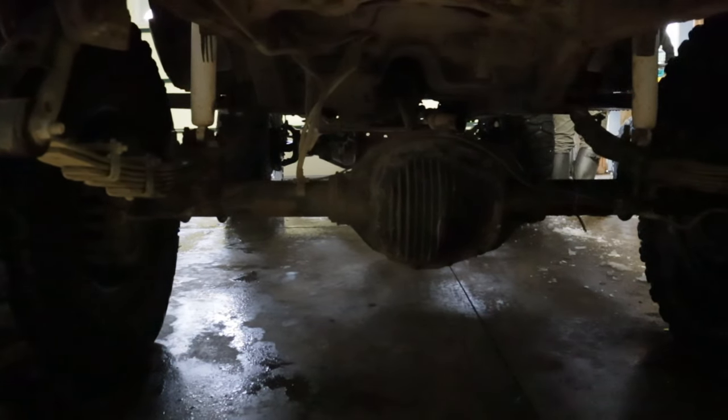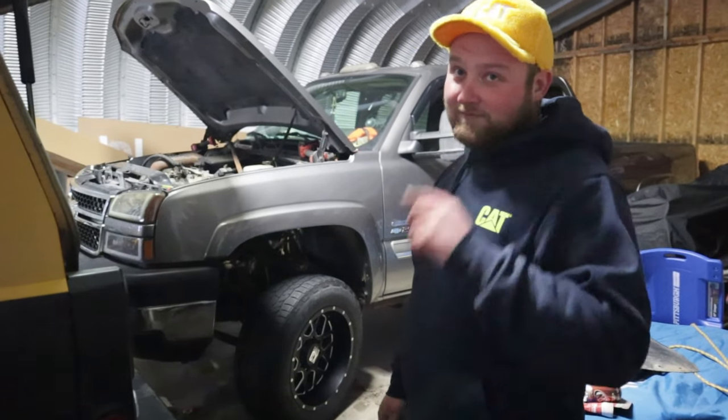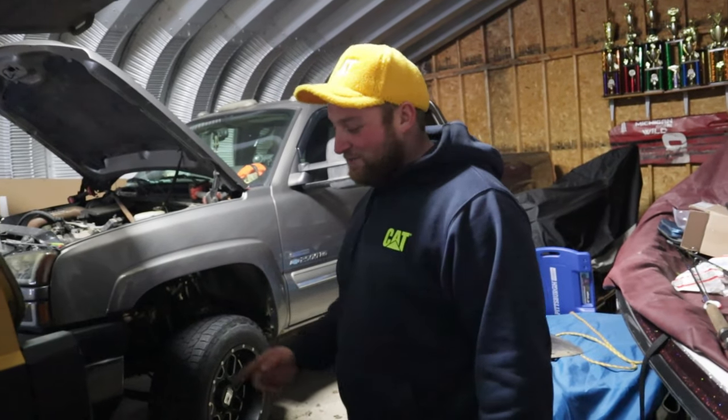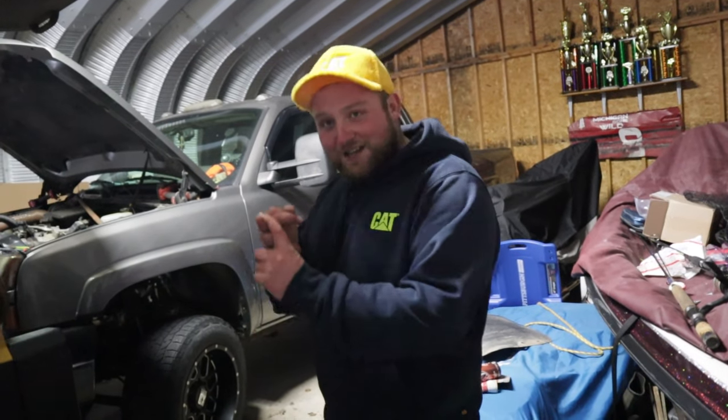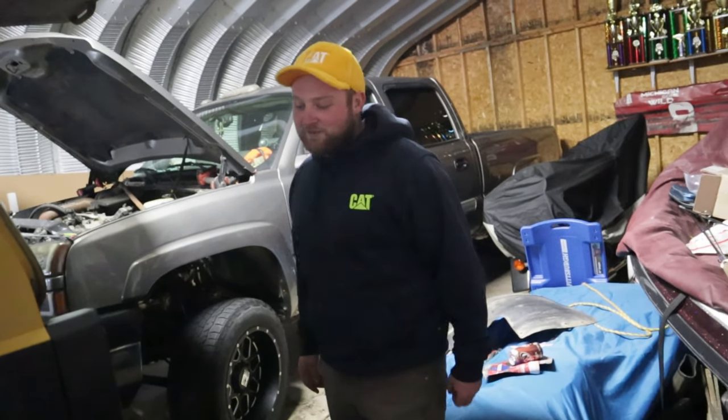Rear axle is a Sterling 10.5, also spooled — which in hindsight I should have just bought the factory E-locker. The spool is actually pretty close to the same price as the factory E-locker, so it's not worth it. And if you're spending on two new leaf springs, you can basically four-link the rear of your Jeep the same way.